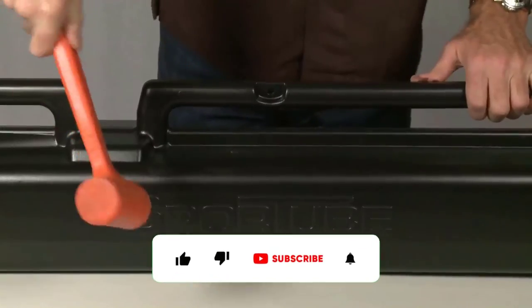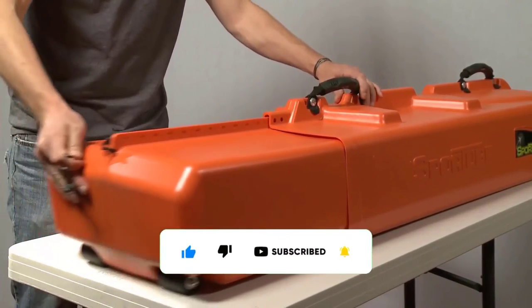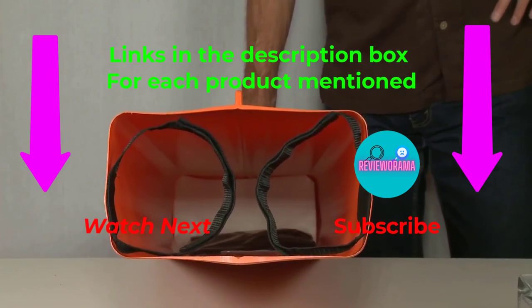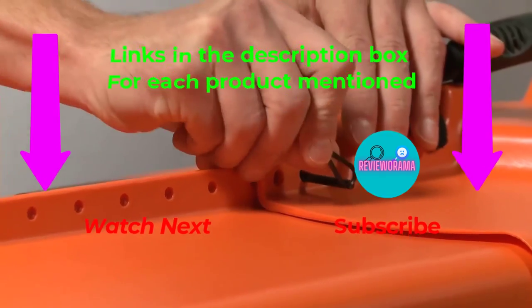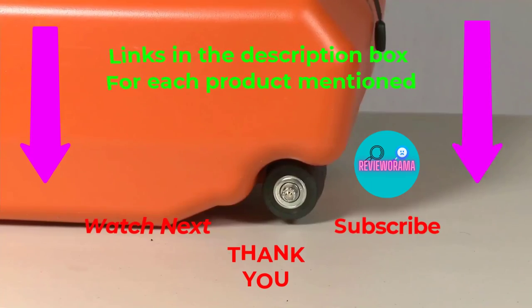That's all from my end. I make helpful videos daily, so do subscribe to the channel. If you need more information or want to know product prices, check the description. For any questions, please comment below. Stay updated with our cool products as it will make your life much easier.